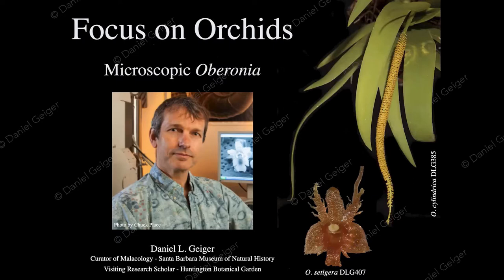Thank you so much for the very kind introduction. Today we focus on orchids — microscopic Oberonia. You can already see a plant here on the right-hand side with a very small flower, maybe two millimeters in size.